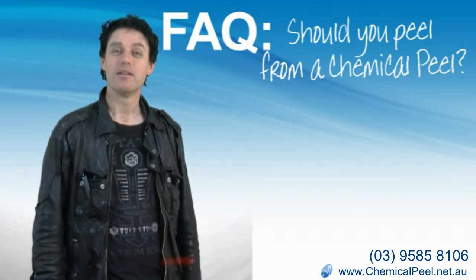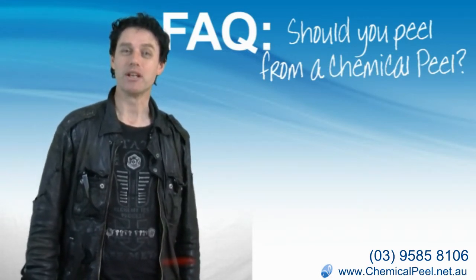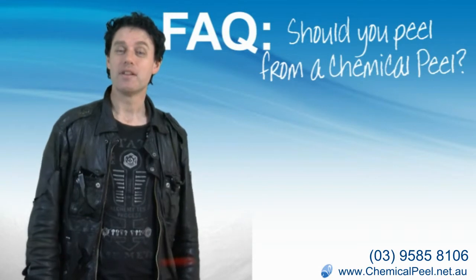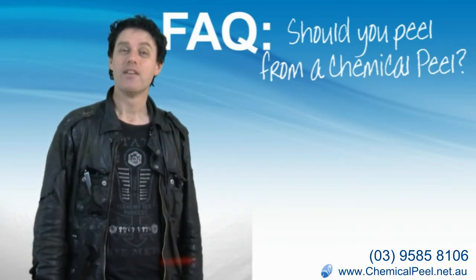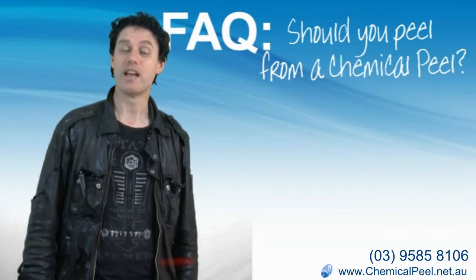Many people do not visibly peel after a chemical peel — unless you've had a really strong phenol peel, which we rarely use nowadays. And phenol peels can only be used by a dermatologist or a cosmetic surgeon, because they are one of the most extreme peels that you can get.